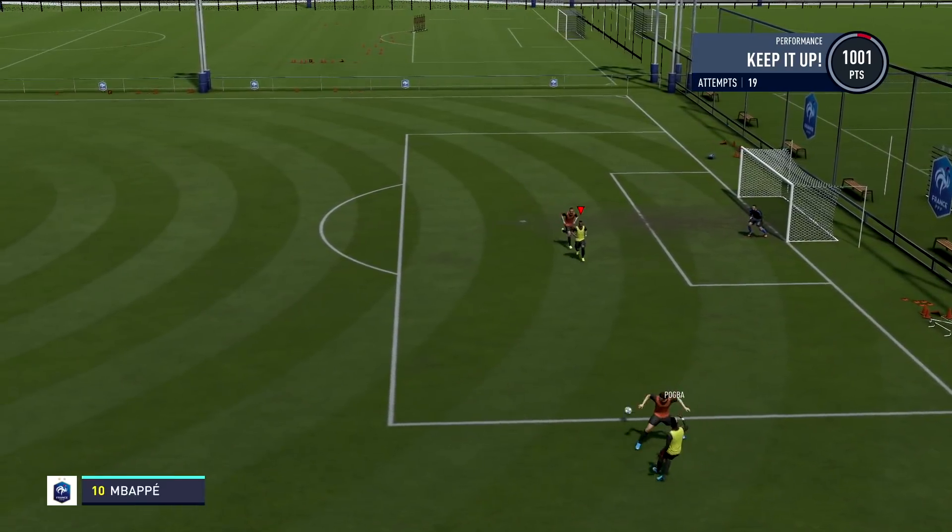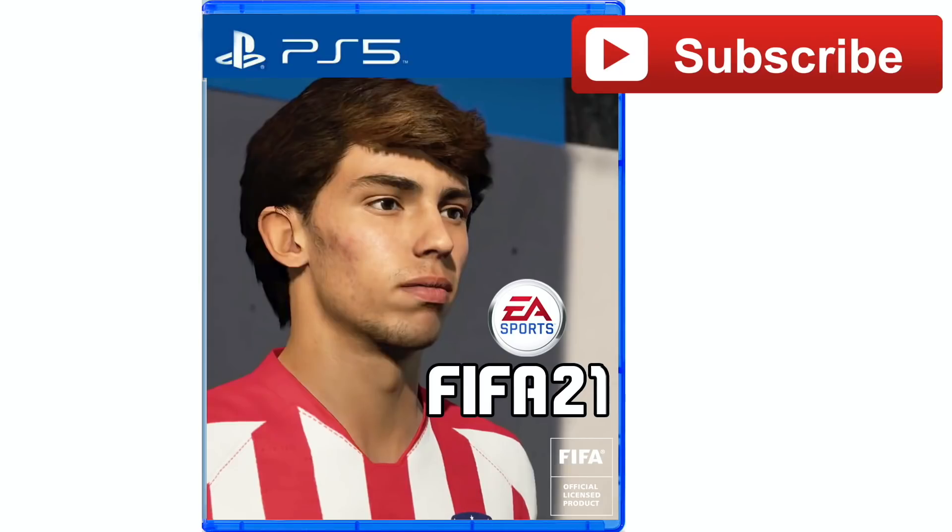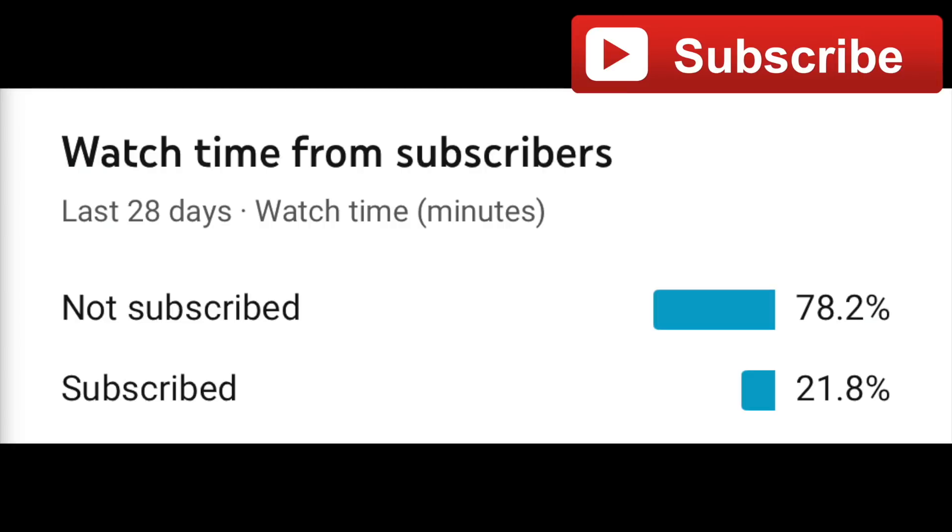Hopefully it does help you and if you find any of this useful make sure you leave a like on the video. If you want to know all the latest FIFA 21 news when it comes around this year, make sure you subscribe today. At the moment we have 78.2% of you watching the videos but not subscribed, so make sure you change that and join the other side today.